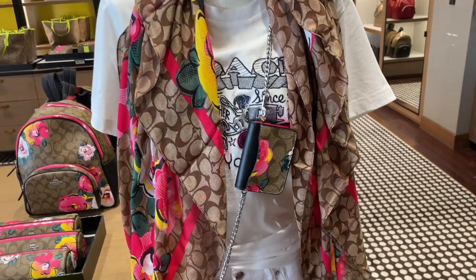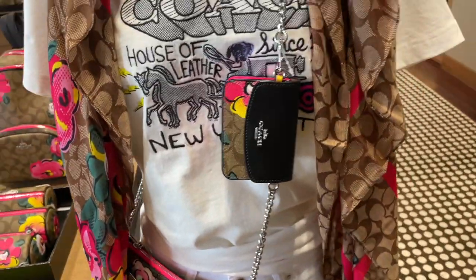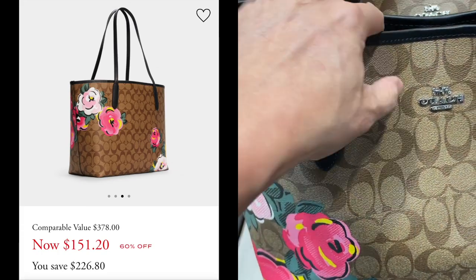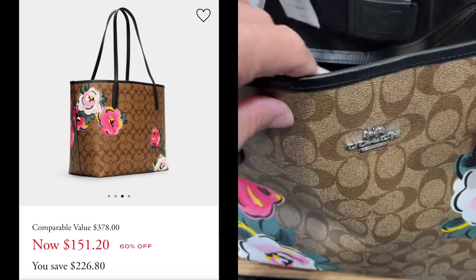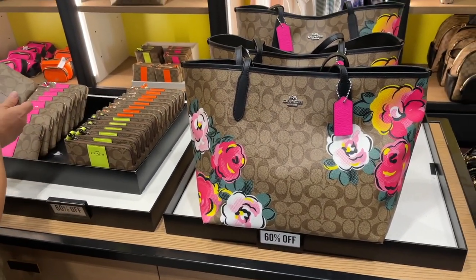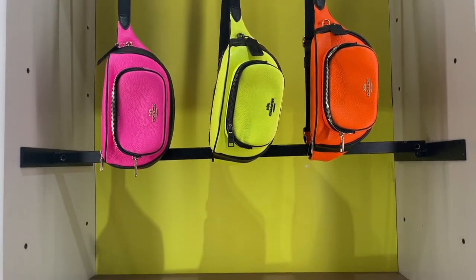What do you guys think about this? And I have to say, this little pochette — it's a very cute look. Of course they have a tote bag here. This is a large tote inside. It reminds me of Mother's Day stuff — the Mother's Day color would be really pretty. So I think that's the rose collection: the backpack, the tote, and now they have this neon bag here.